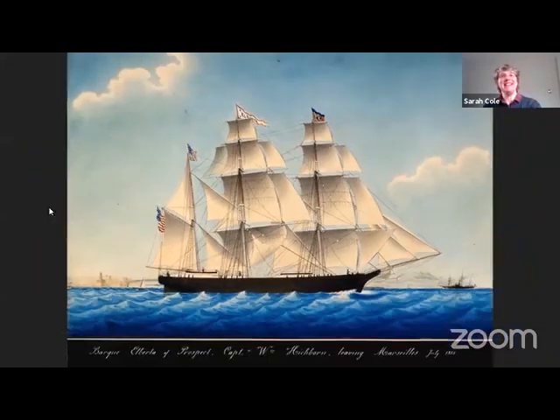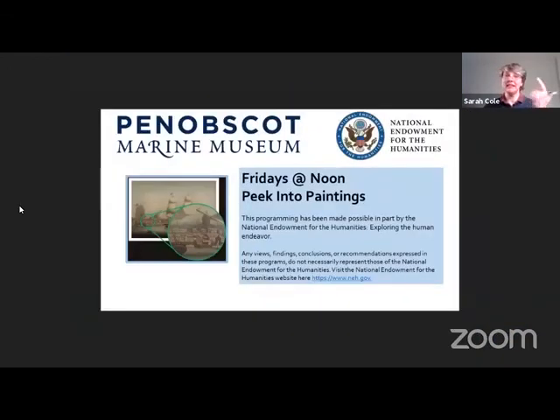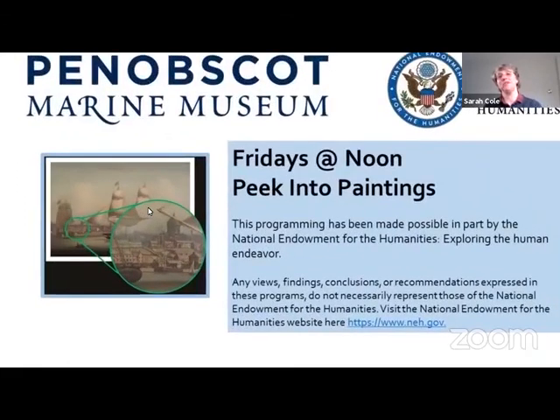Next week, by request: William Pierce Stubb. Thank you so much for joining us today. Thank you to our members and donors. This programming has been made possible in part by the National Endowment for the Humanities, Exploring the Human Endeavor. Take care — see you later!